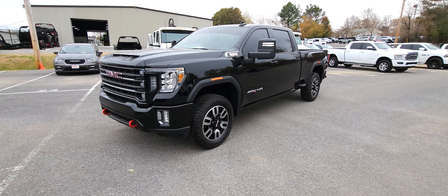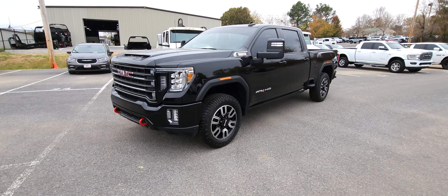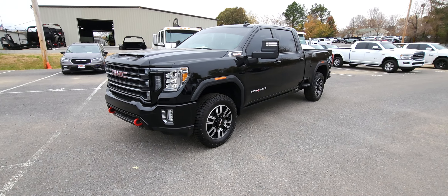Hey Steven, this is Adam over here at Perkins Motorplex in Mayfield, Kentucky. I was going to go ahead and grab you this video of the 2022 GMC Sierra 2500 AT4. This is really sharp. Obviously I traded for it myself — I'm pretty familiar with the truck.